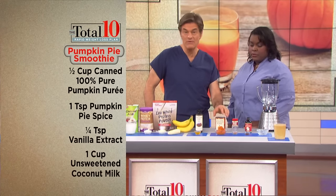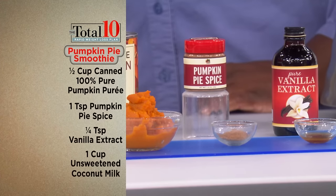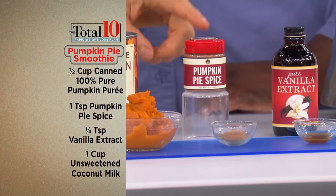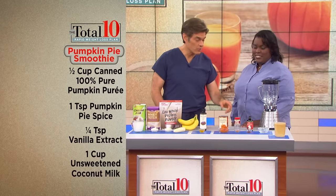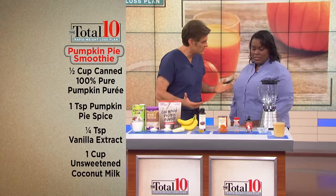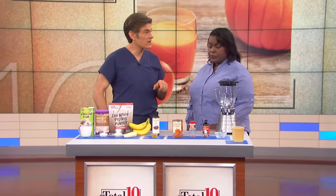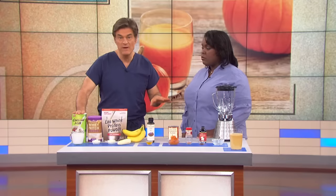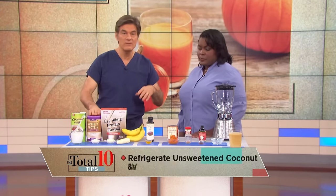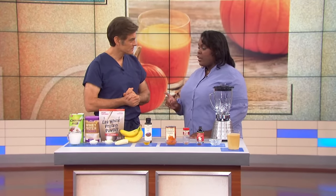For the pumpkin pie smoothie's sweet secret ingredients, add one teaspoon of pumpkin pie spice — or two teaspoons for extra flavor — and a quarter teaspoon of vanilla extract. Taste testers found it works best with one cup of unsweetened coconut milk instead of almond milk. Keep the same base: half a frozen banana, protein powder, and flaxseed oil. Some people do half coconut milk and half almond milk — keep modifying it to suit you.